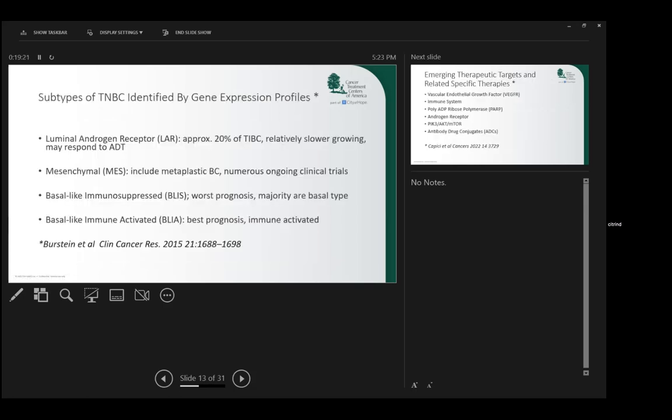Triple negative breast cancer is not one single entity. We now know there are at least four basic types: the luminal androgen receptor, where tumors have a receptor for androgen (testosterone) rather than estrogen; mesenchymal disease, which is more aggressive; and basal type, either immunosuppressed or immune activated. The immune activated patients have the best prognosis and respond beautifully to immunotherapy. These different types have different prognoses and are actually treated in different ways.